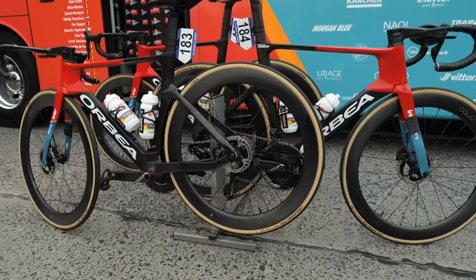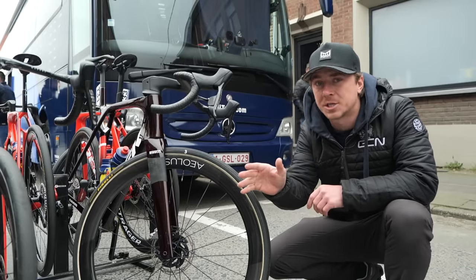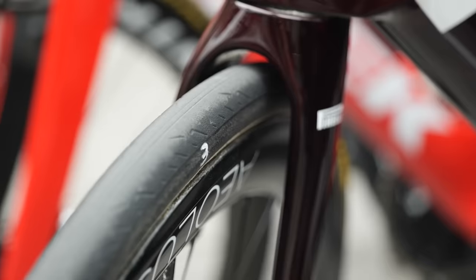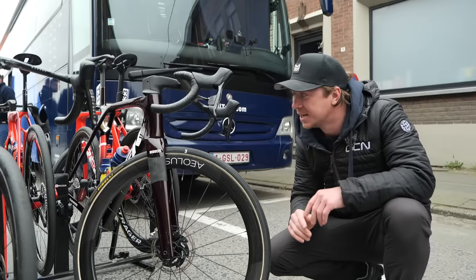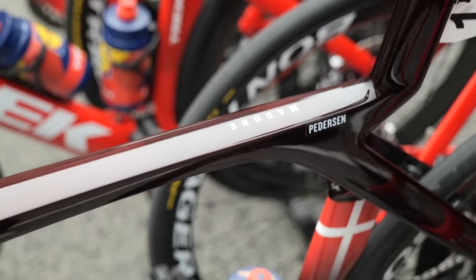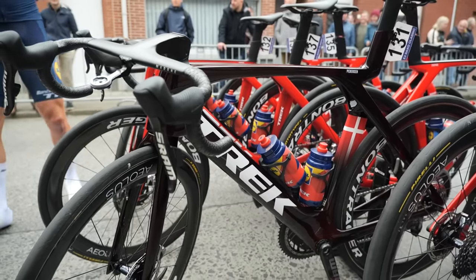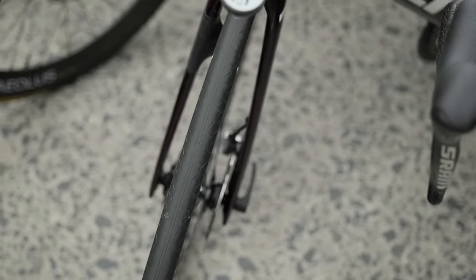A little bit more tire chat. I've been looking at all the Trek team bikes — a lot of them are riding the prototype tires — but Mads Pedersen has gone for something slightly different. He's gone for a tubular setup in a 30 mil, and these are the Pirelli P0s. Interestingly, he hasn't gone for the prototypes. He's also gone for a very lightweight paint job. If you're Mads Pedersen, you can choose what you want, I guess. Tubular tires — they're not dead yet in the Pro Peloton.